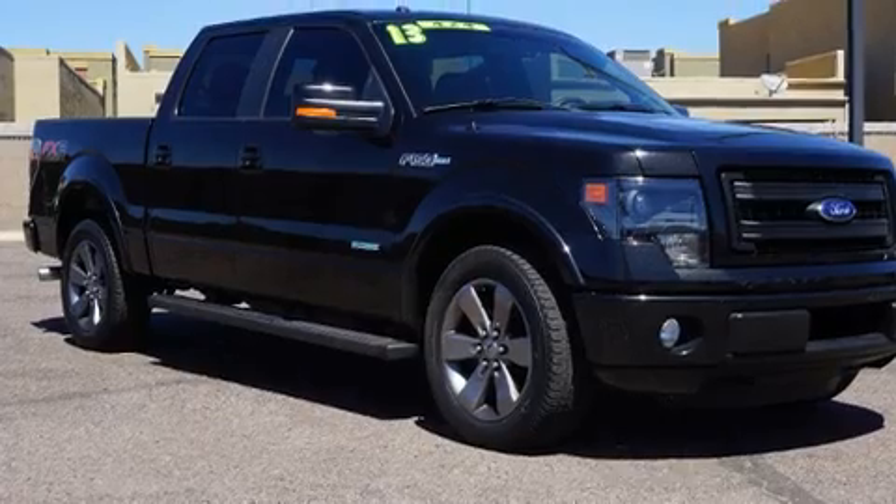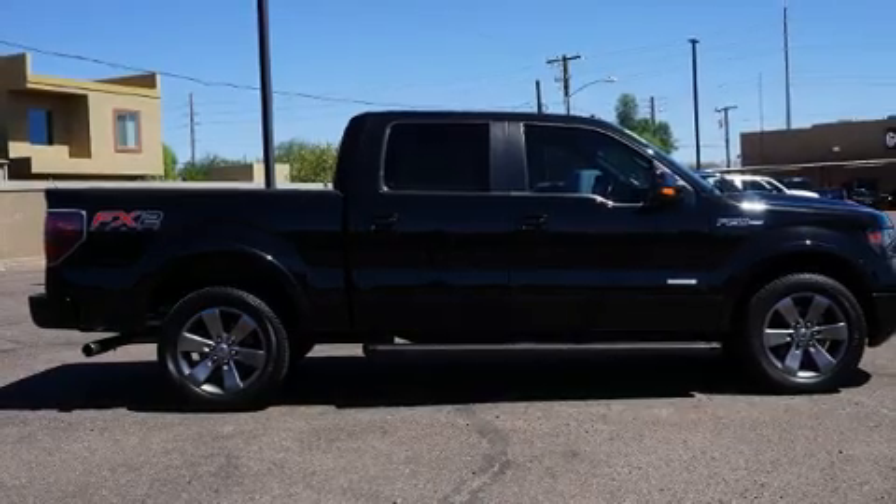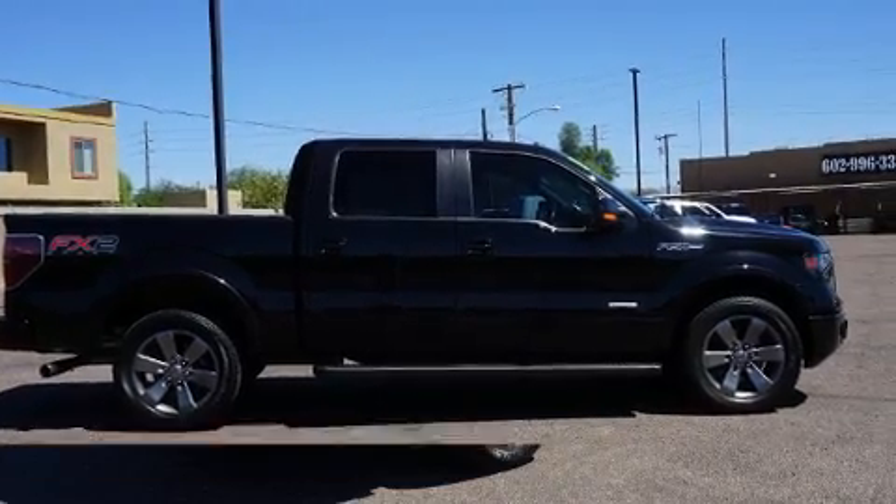You can expect a lot from the 2013 Ford F-150. With just over 30,000 miles on the odometer, this truck is a leading example of refined versatility in the full-size pickup segment.